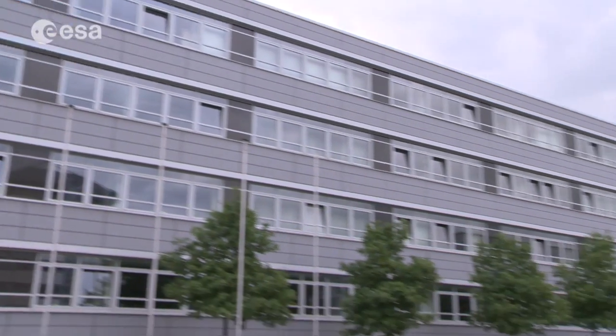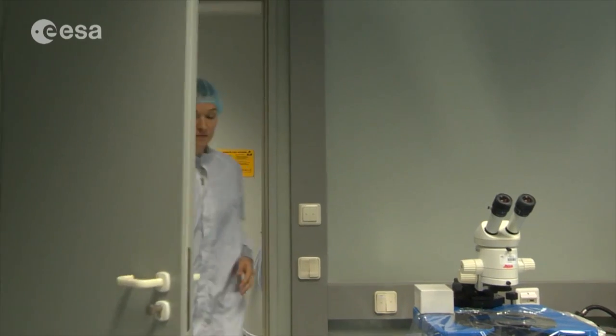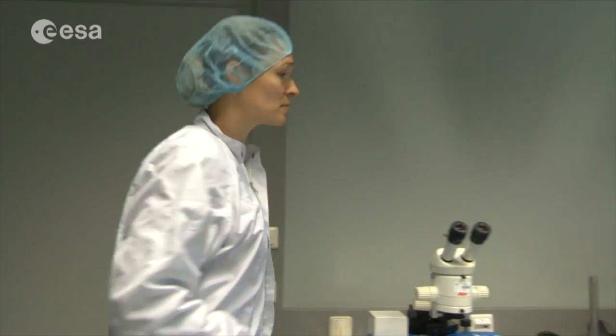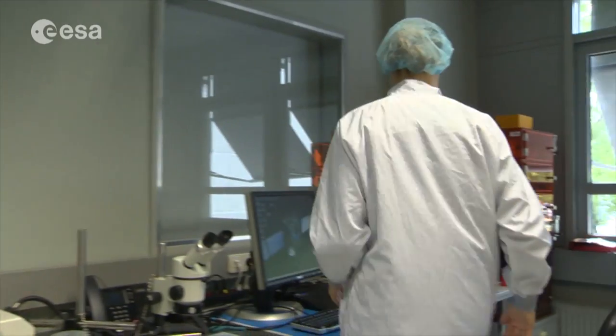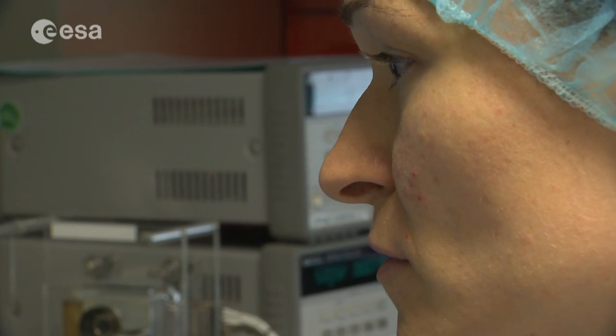The ROLIS copy is at the German Space Agency in Berlin. It's located in this clean room, where operations engineer Ivanka Pelavan generates and tests the telecommands that are sent to the orbiter and then relayed to the camera on board the lander on the comet.